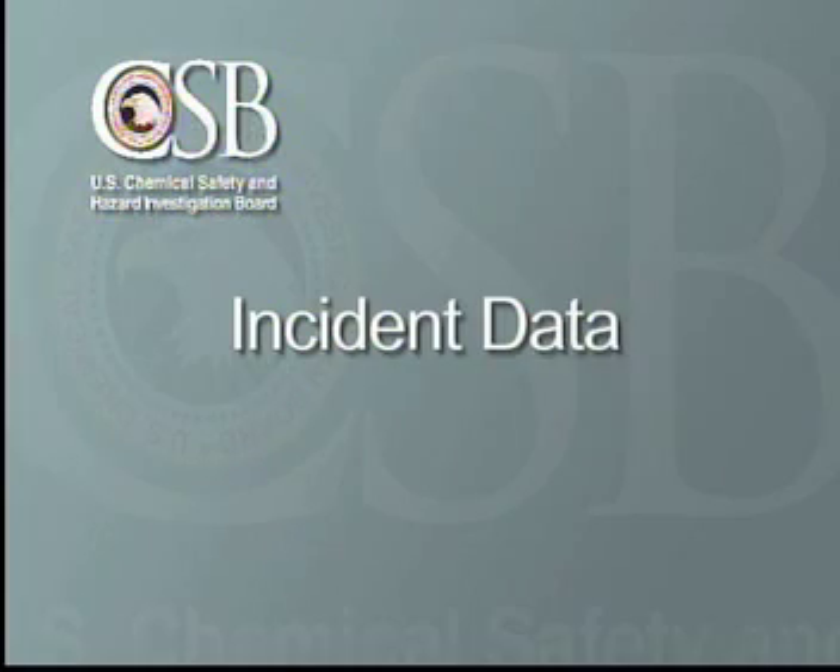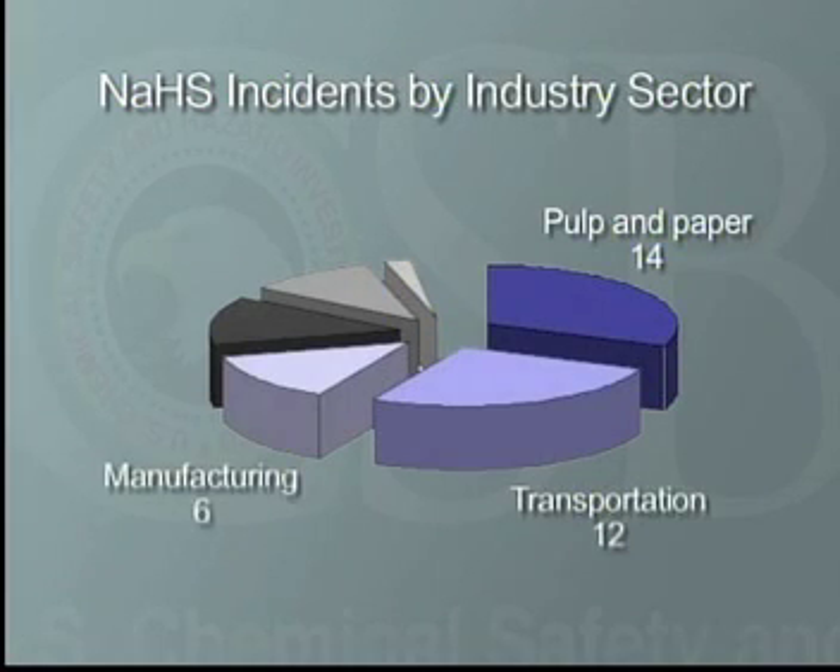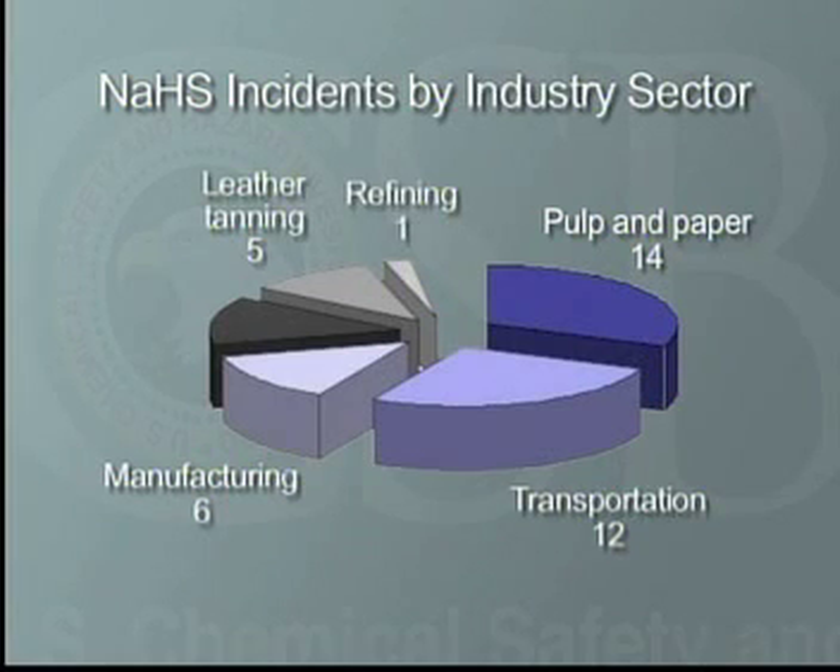From reported data for the United States from 1971 through 2004, the CSB identified 45 NaHS-related incidents in six industry sectors. Pulp and paper had 14 incidents, transportation had 12, manufacturing accounted for six, leather tanning five, refining one, and other industries experienced a total of six.